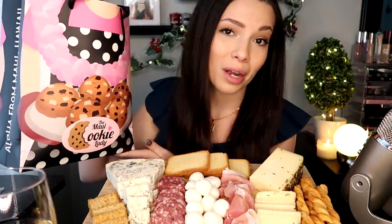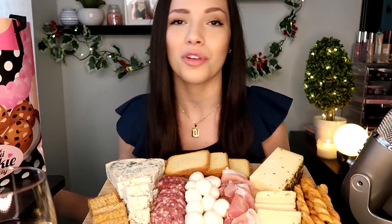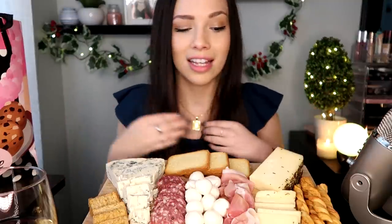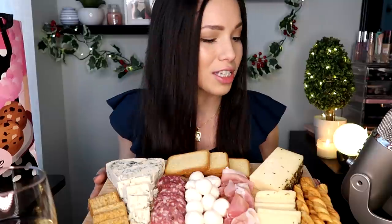And I have this bag with me that was so nicely sent to me by a company called the Maui Cookie Lady. They are homemade cookies from Hawaii. I have a bunch of flavors in this bag and we'll pick one later and cut it open and try it out. They're like massive cookies, so we'll do that at the end. We are for sure having a little treat-yourself moment and I am very excited.